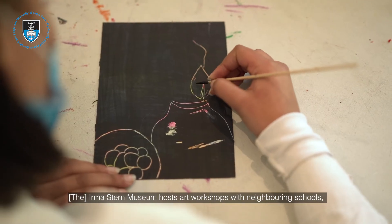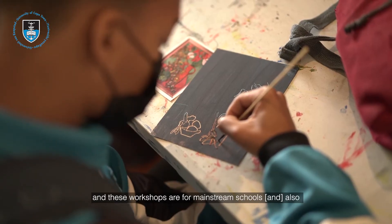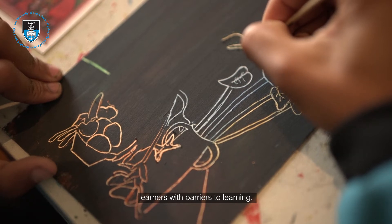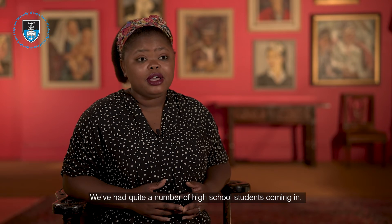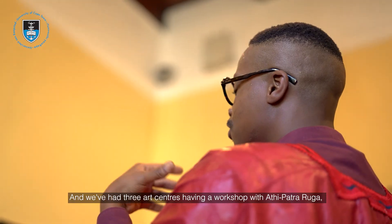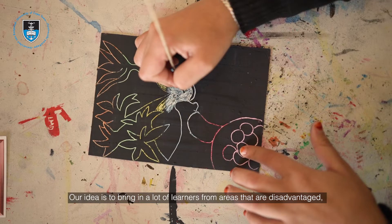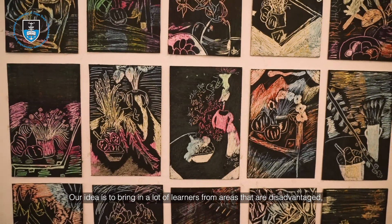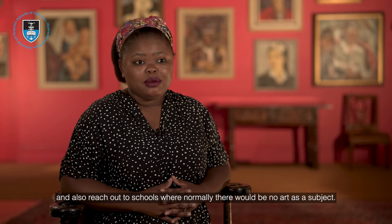The Irma Stern Museum hosts art workshops with neighbouring schools — for mainstream schools as well as learners with barriers to learning. We've had quite a number of high school students come in, and we've had three art centres have workshops with Atipamwe Ruga, our artist in residence. Our idea is to bring in a lot of learners from disadvantaged areas and also reach out to schools where normally there would be no art as a subject.